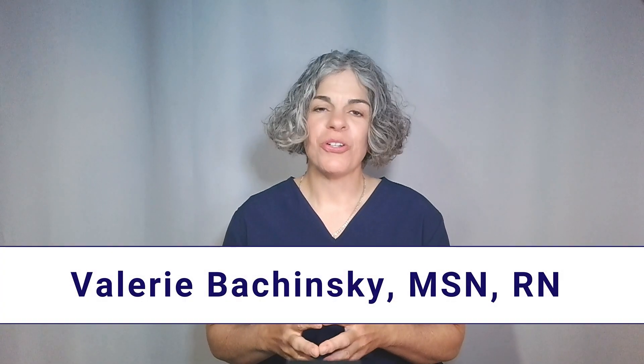Hi, I'm Valerie, a wellness nurse. I believe that no matter your age or current health status, you have the power to take charge of your well-being and live a longer, healthier life. My goal is to share with you the knowledge and tools that will empower you to make that happen.